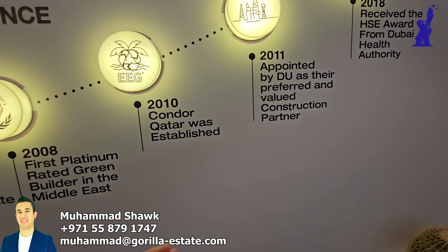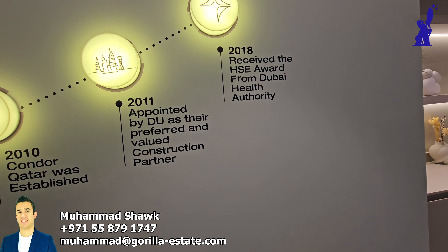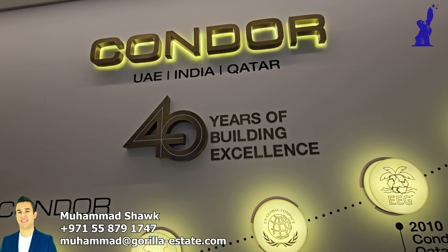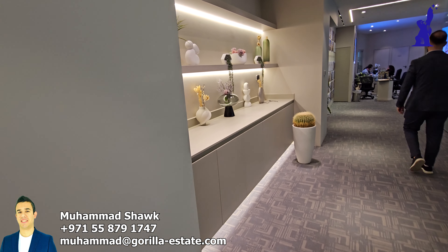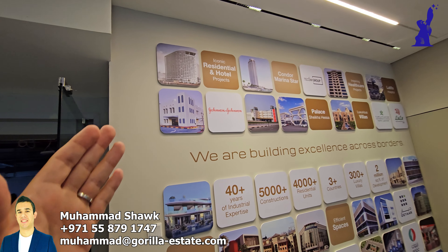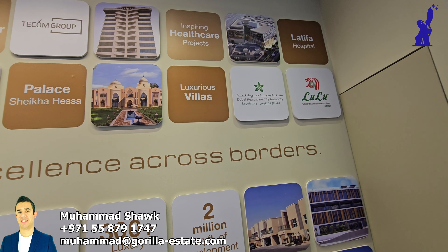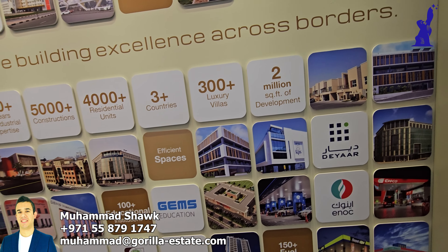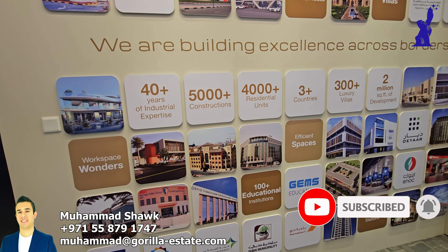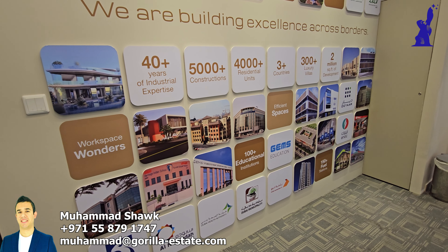Qatar operations were established in 2010 and they have done mega projects in the UAE, leaving their fingerprint here. They are one of the big contractors and developers who worked on infrastructure in the UAE, whether in UAE, India, or Qatar. Let me show you some of the projects they have worked on — they have a huge wall of achievements including hospitals, infrastructure, palaces for the royal family, luxury villas, Dubai Healthcare City, supermarkets. Every type of construction they have been involved in. So you can imagine the experience this developer has, both as a contractor and developer. The quality is top notch, the finishing is top notch, and the speed of delivery is fantastic.